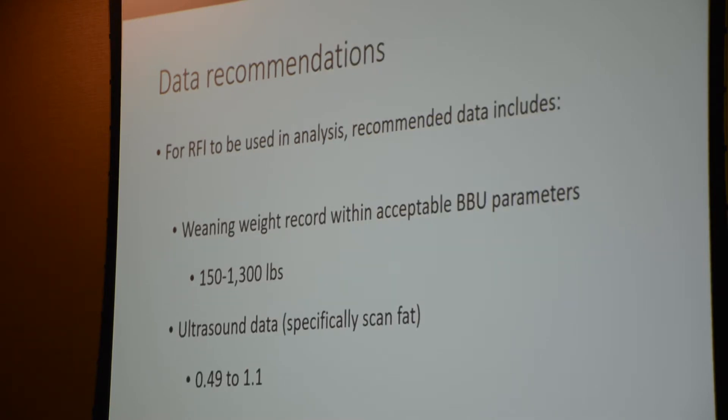Data cleanliness has really been a priority with the Beefmaster Association. We came up with recommendations to make sure your RFI analysis is as accurate as possible. We don't want you to say this animal performs great on test but his EPDs are horrible. We want the EPDs to accurately reflect the ability of that animal to be a parent. We recommended that the weaning weight record for these animals has to be within acceptable BBU parameters — that's 150 to 1,300 pounds.